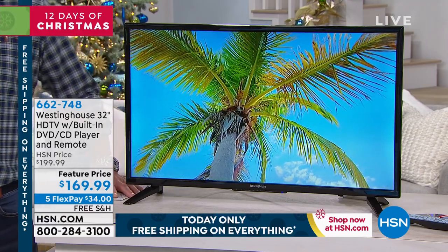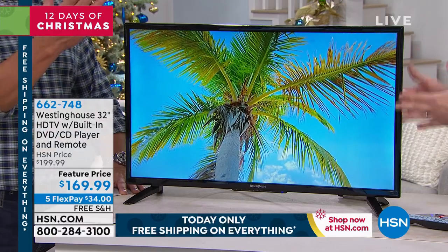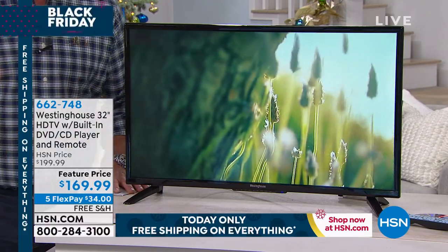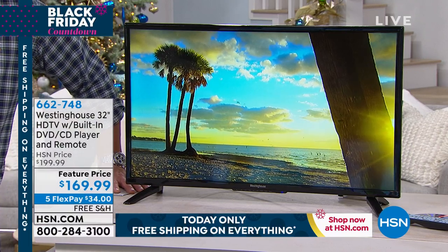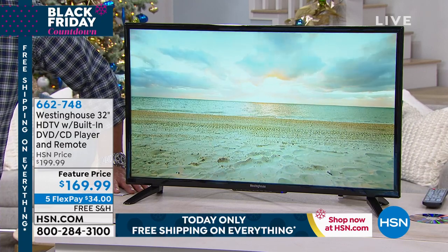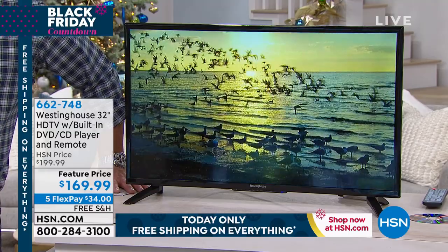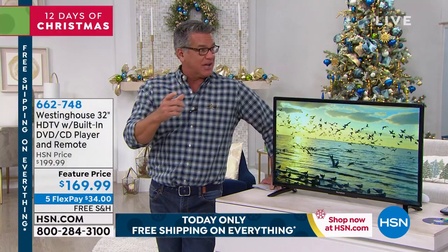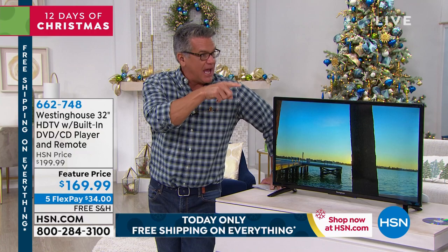There's no separate electronic device needed — it's built right in. It's ideal for apartments, dorms, and spare bedrooms where you don't want three different boxes. Maybe it's a room where you don't have cable; you've got a movie player right there. You can also hook it up to your computer — a 32-inch computer monitor wouldn't be bad — because it's got a VGA port in the back.